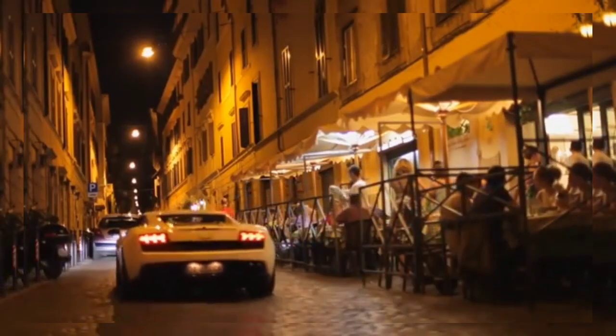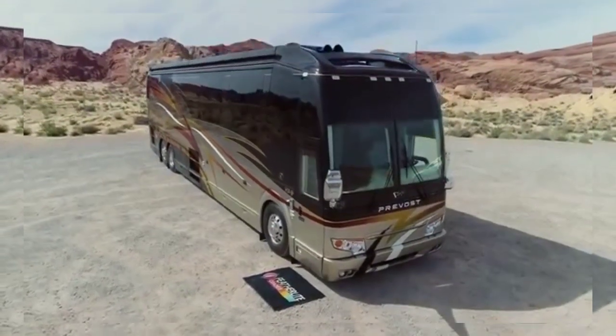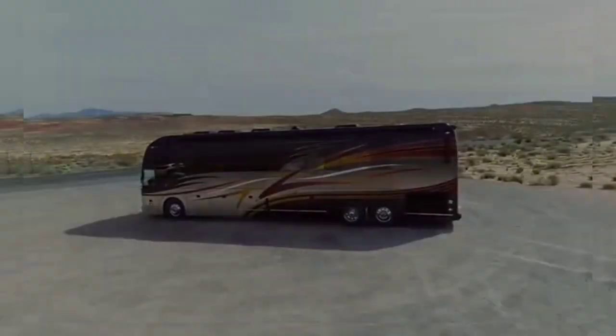There's also a slide-out garage for your favorite sports car, because you never know when you might need to nip into town for a few more bottles of champagne. Being the second most expensive RV in the world, this masterpiece will set you back no less than $2.5 million.